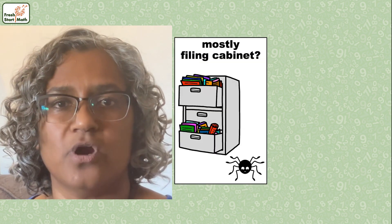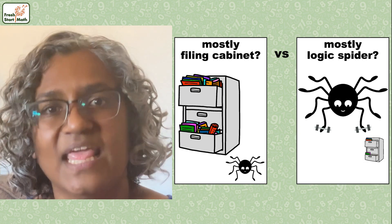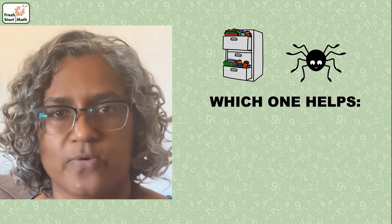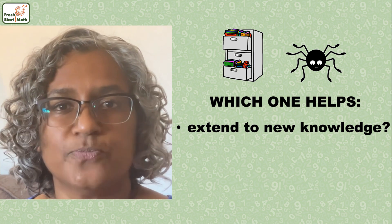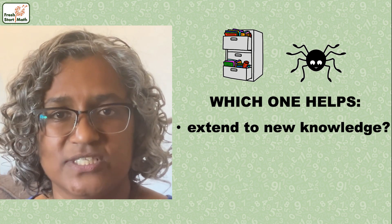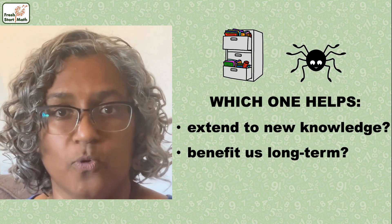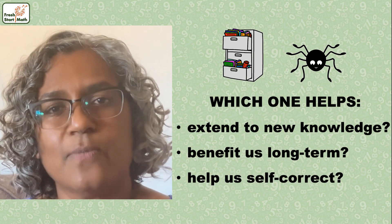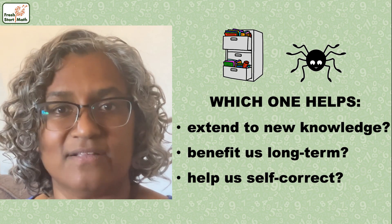In my next video, Logic Spiders and Filing Cabinets Part 2, we're going to talk about three important differences between relying more on your filing cabinet and relying more on your logic spider. They have to do with answering these three questions: How much can we extend to new knowledge or answer problems that don't look exactly like the teacher's examples? How much do we benefit as we use these parts of our brain more and more? And how much can we self-correct and check our own work without relying on outside authority? Until next time.